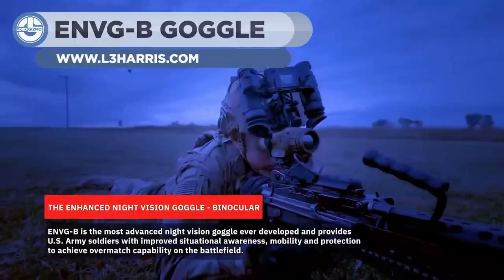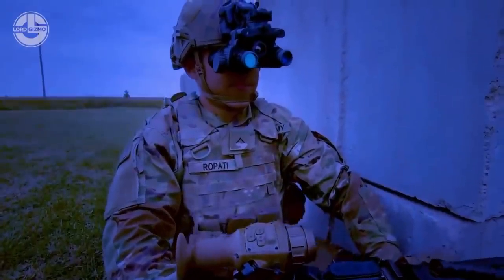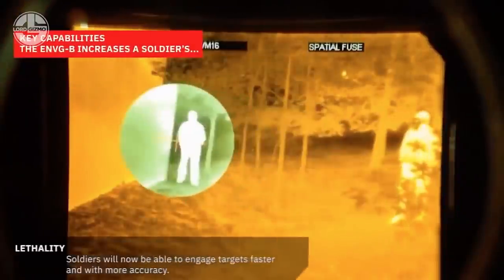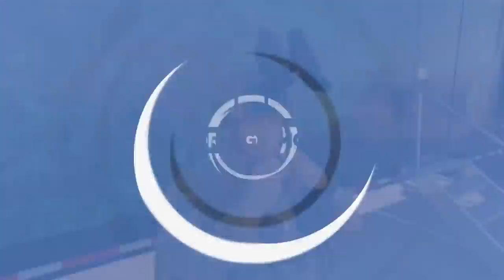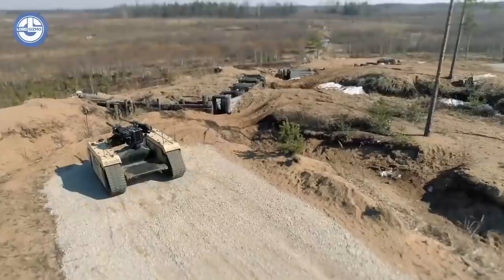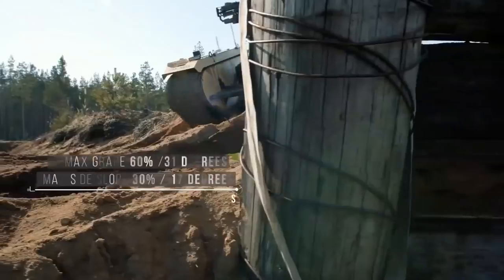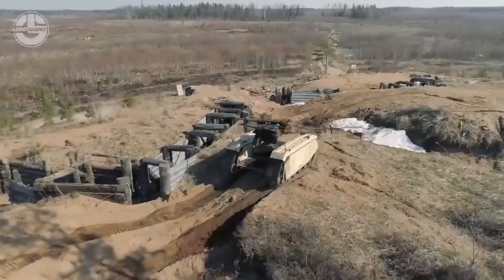ENVGB is a new enhanced night vision goggle providing soldiers with improved situational awareness, mobility, and protection. This modern binocular night vision goggle supports the Army's soldier lethality priorities, with a separate thermal channel for image fusion and thermal target detection. The Themis is an operationally proven multirole UGV with an open architecture that enables it to be rapidly configured from transport to strike. It can be used for ordnance disposal or to support intelligence operations, reducing the number of troops needed on the battlefield and replacing personnel in high-risk environments.